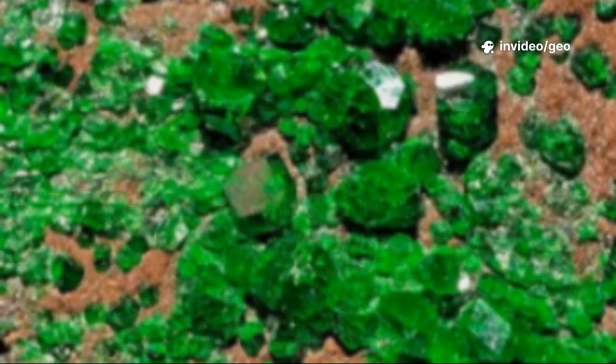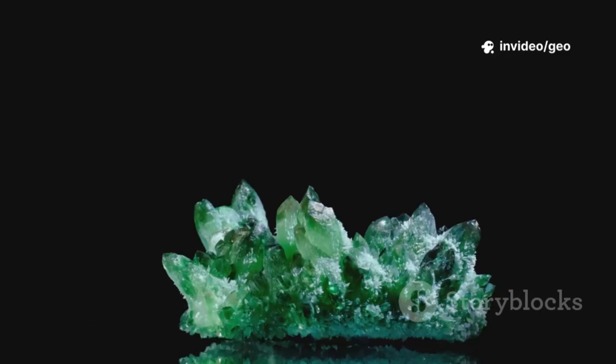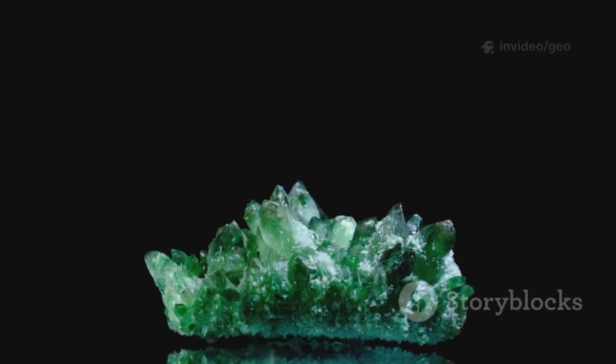Uvarovite is both abundant in tiny form and incredibly rare as a large crystal. Its value isn't in carats but in color, sparkle, and the story of its creation.